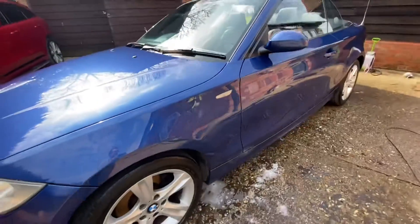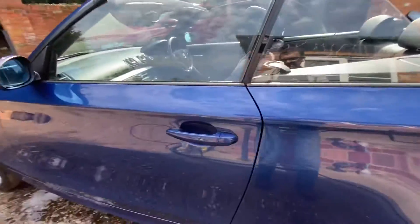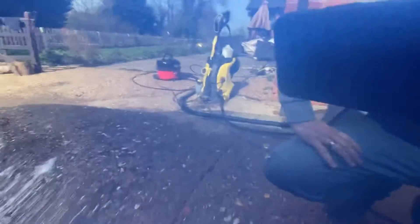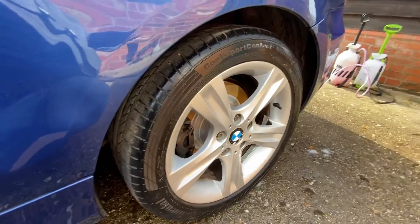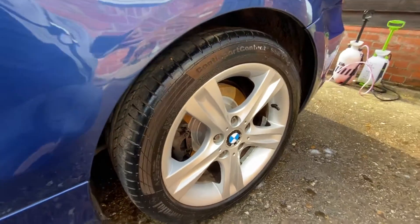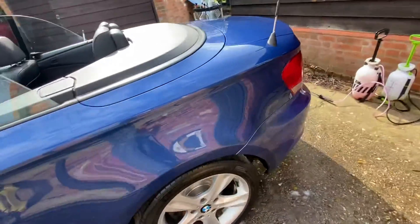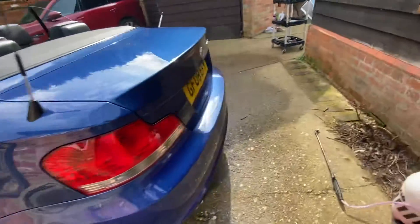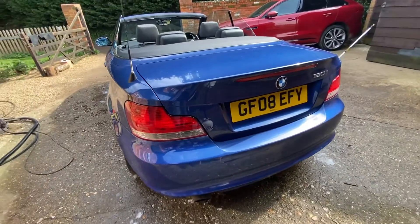Nothing too obvious on the passenger side. It's had new discs and pads on the rear, along with ABS sensors. It's just had a service — so oil filter, air filter, pollen filter, and new oil. Nothing obvious to report.